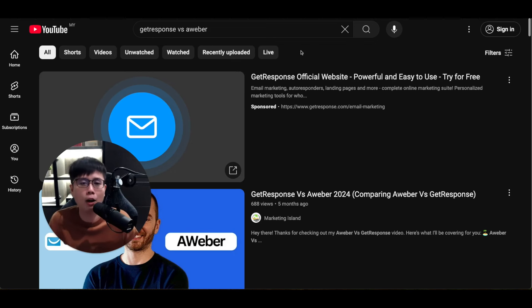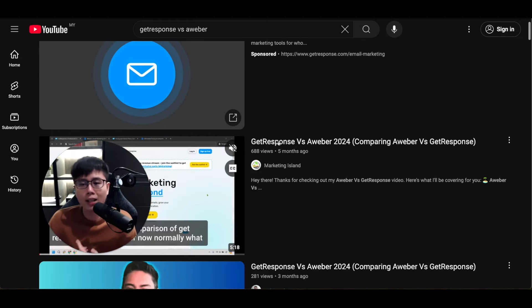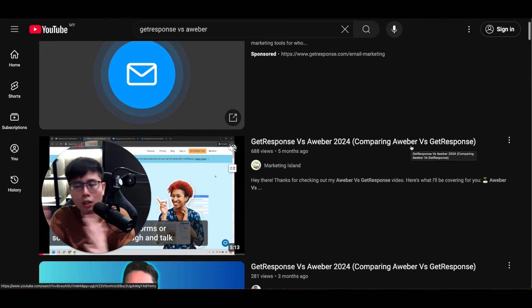I want to share a very powerful strategy that most people don't leverage. Whenever people want to buy software or an AI tool, they go to YouTube to look for a review — like 'GetResponse review' or 'AWeber review.' Or they might search 'GetResponse vs AWeber' to figure out which one is better for them. This is powerful because you can make money from either company.